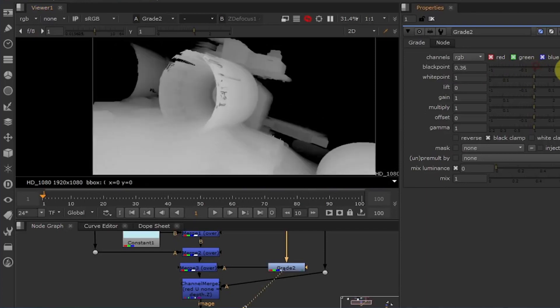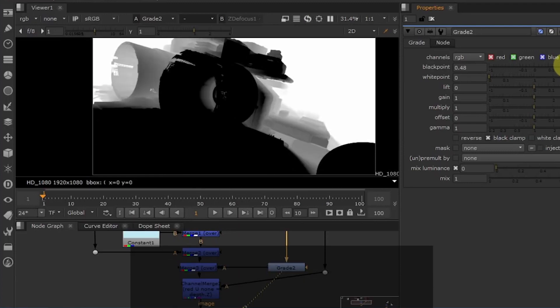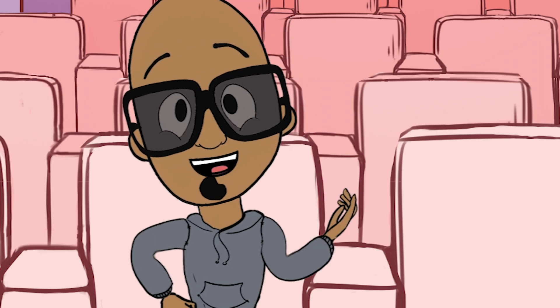Sometimes a stereographer will have to make a movie in 3D after the video was recorded. They use a technique called depth grading to tell the computer what the movie should look like in 3D. Maybe one day you can be a stereographer and work on a 3D movie as well.